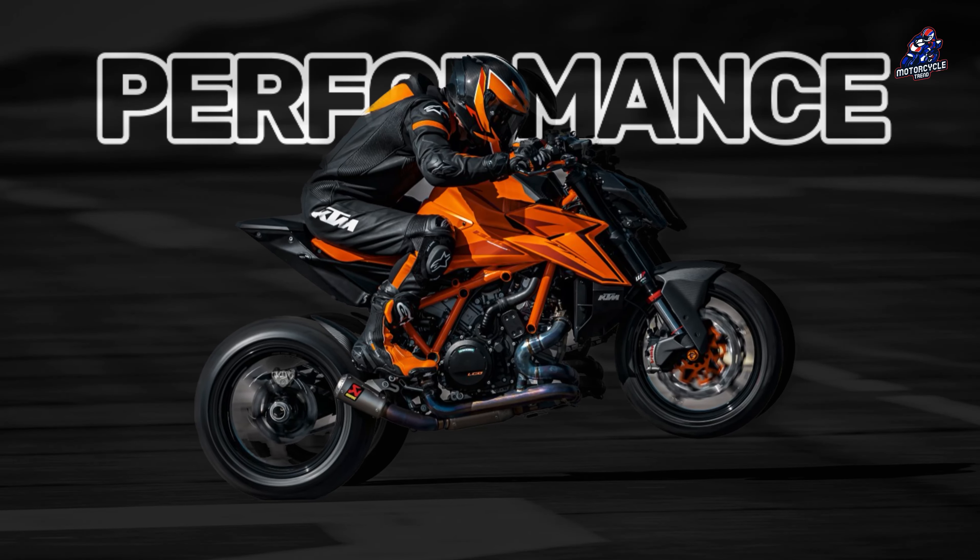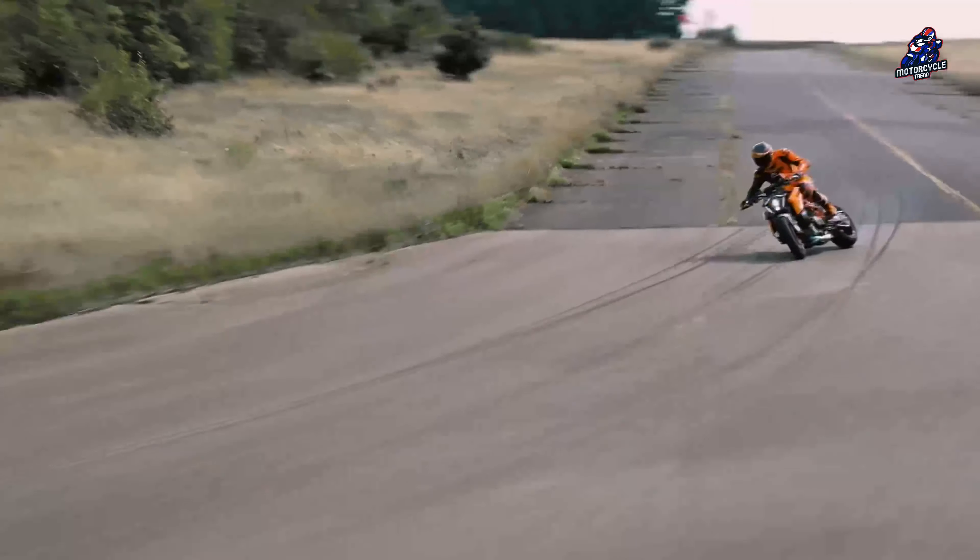Like its predecessor, the 1390 Super Duke R-Evo looks muscular, with an exposed orange frame, big engine, and one-piece subframe. But in terms of design, the 1390 Super Duke R-Evo looks sharper and more athletic than the 1290, with the biggest change being the completely new headlight design.